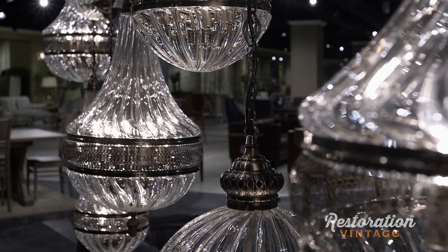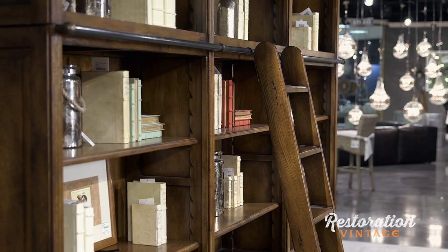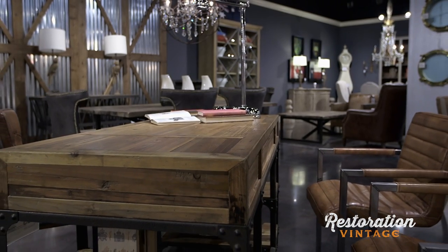It is really so stimulating to walk through this space at Furniture Land South because at every turn there's a different color, there's different textures, there's different types of lighting, and a beautiful palette that we're working from here. It's a very eclectic approach to home furnishings. Restoration Vintage really shows the versatility of Furniture Land South.